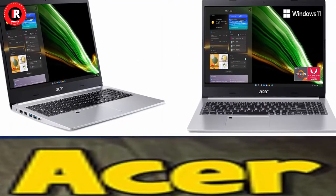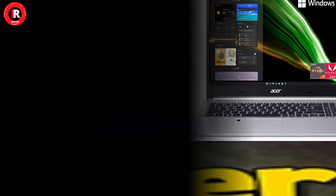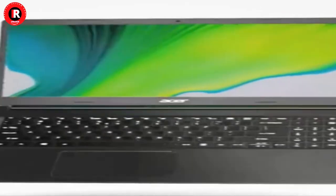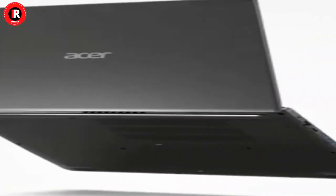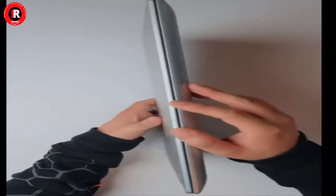The Acer Aspire 5A515-46R3CZ Slim Laptop is now running a Black Friday deal — you save $250, that's 38% off.